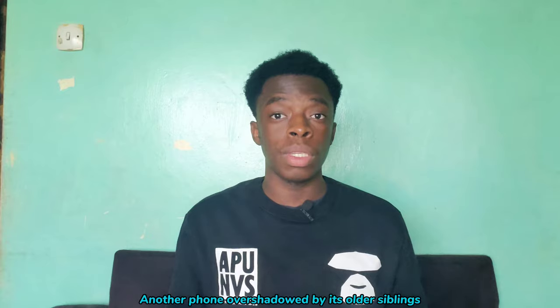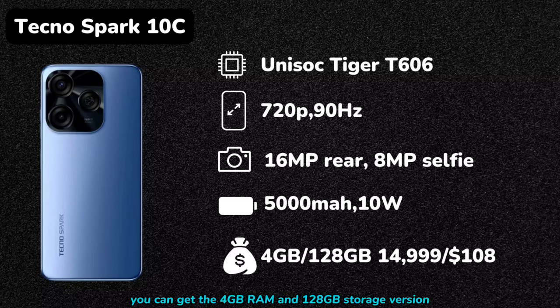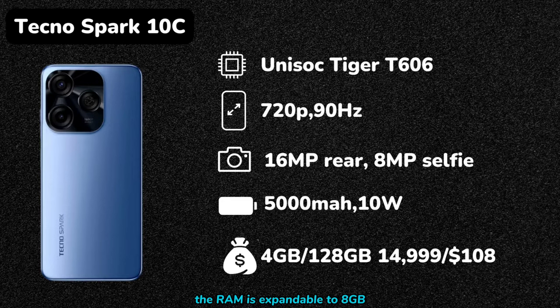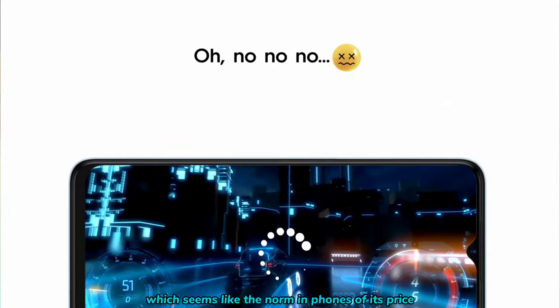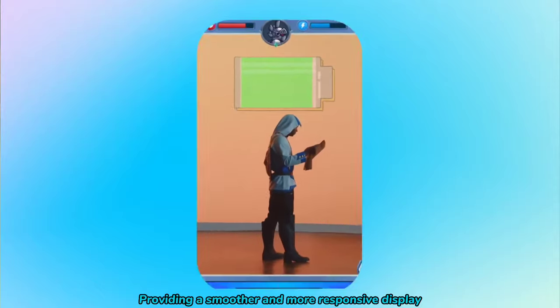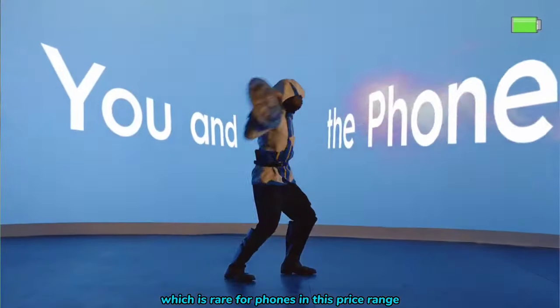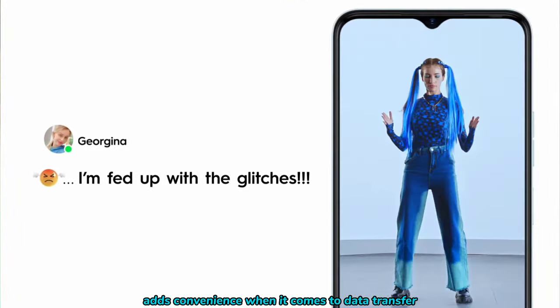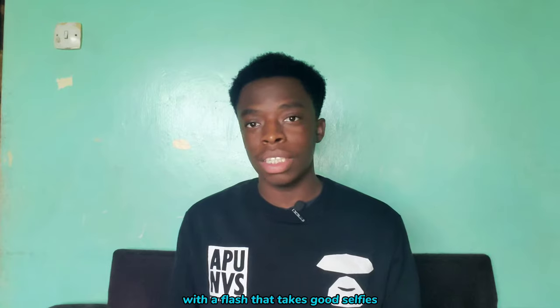Another phone overshadowed by its siblings is the Tecno Spark 10C, and it offers excellent value for money. For 15,000 Kenyan shillings, you can get the 4GB RAM and 128GB storage version, and just like Infinix, the RAM is expandable to 8GB. The Spark 10C packs a 5000mAh battery ensuring a long-lasting experience, and also supports 10W charging. It also features a 90Hz screen refresh rate for a smoother display. What sets the Spark 10C apart is its inclusion of a USB-C port, which is rare for phones in this price range, adding convenience for data transfer. The phone has an 8MP selfie camera with a flash that takes good selfies.